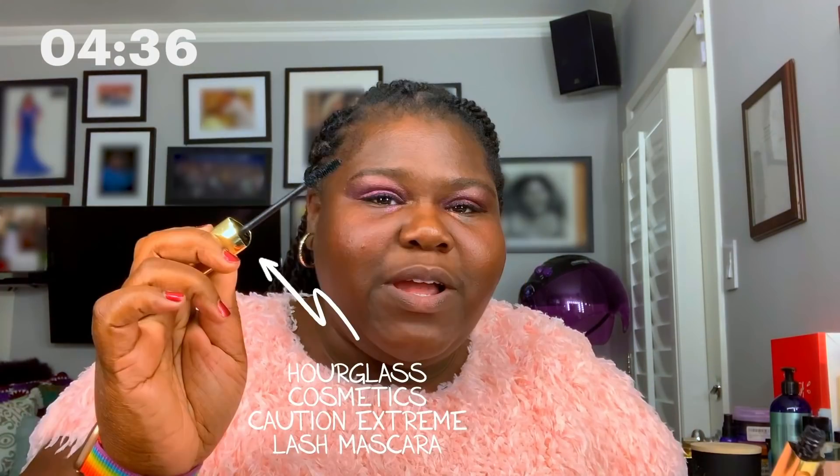I usually use a very thick mascara. This one is called Better Than Sex by Too Faced, and I love it — it makes my lashes look really, really big. I use two mascaras: I use Better Than Sex first, and then I use Hourglass. I really like Hourglass. Hourglass also makes really good foundation in my skin color. I'm done with the eyes.